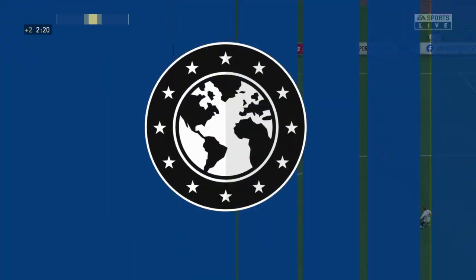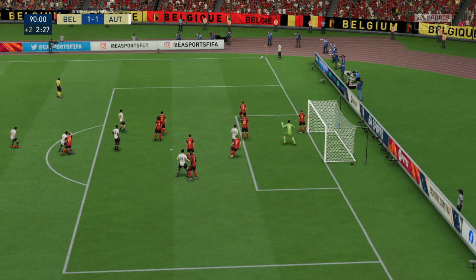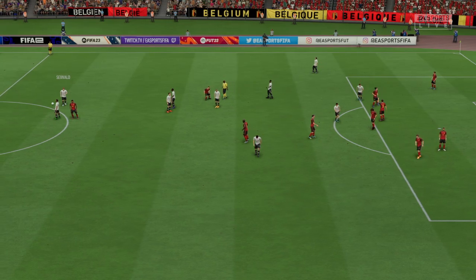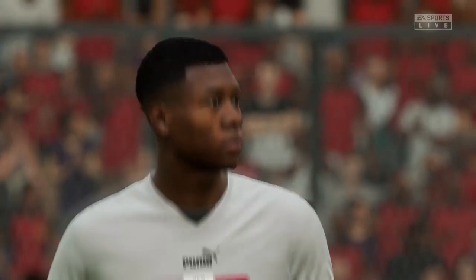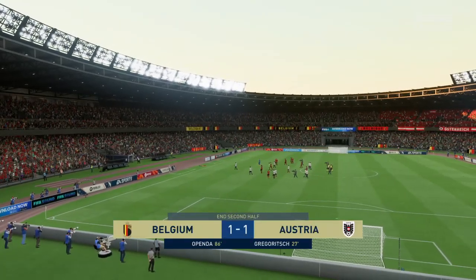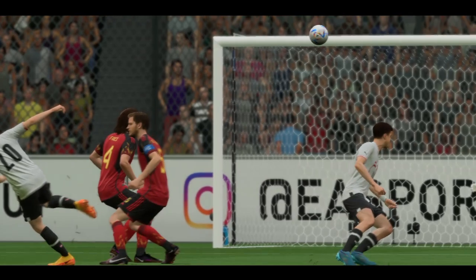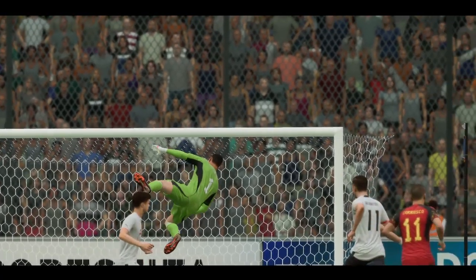Might be able to set up the chance. Not the best clearance — in the end, no damage done. This might be ideal for the counter. Oh — good save to keep it all square. That's a vital stop; what a good save that is. The teams are locked together — will it stay that way following this corner? The referee blows the whistle. Nothing to divide them after 90 minutes.